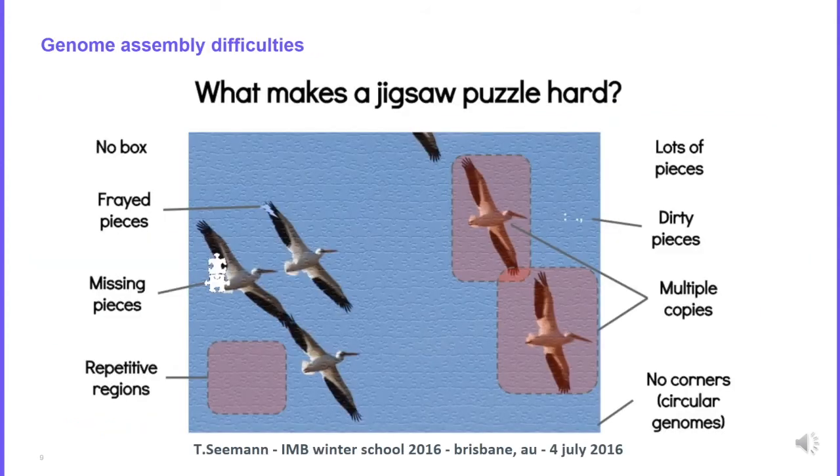Genome assembly is very difficult. It is like a jigsaw puzzle, but you have some missing pieces — you are not able to sequence some compartments of the genome. You have pieces that are in multiple copies, meaning repetitive elements in your genome. And you have no corner if you have a circular genome. So it is a very complex jigsaw puzzle.